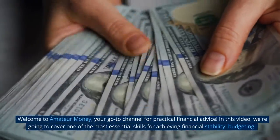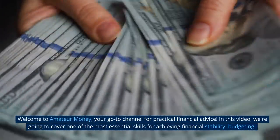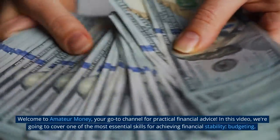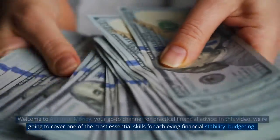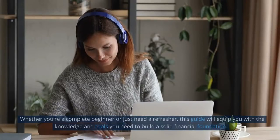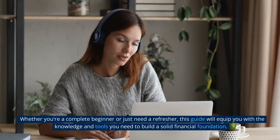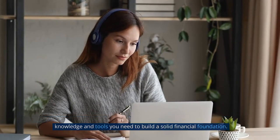Welcome to Amateur Money, your go-to channel for practical financial advice. In this video, we're going to cover one of the most essential skills for achieving financial stability — budgeting. Whether you're a complete beginner or just need a refresher, this guide will equip you with the knowledge and tools you need to build a solid financial foundation.